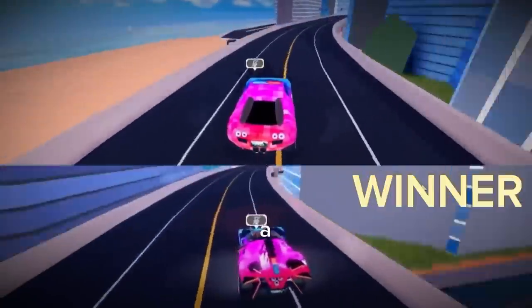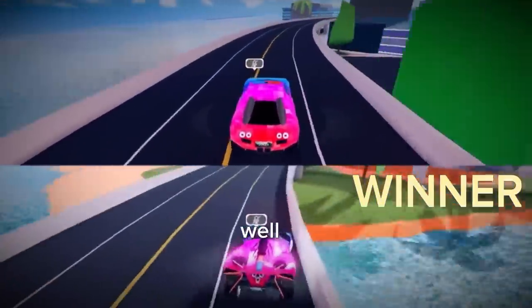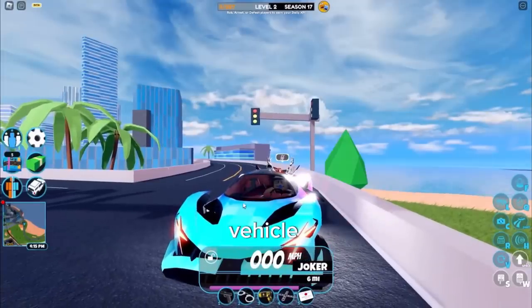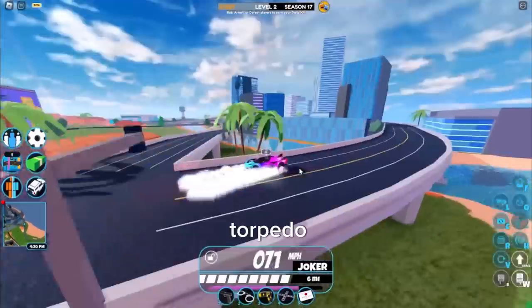This is actually a really good vehicle - it handles so well. And now I lost control as soon as I said that. Now let's do the next vehicle: this vehicle versus the Torpedo.